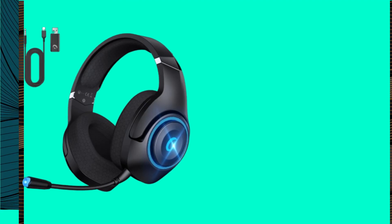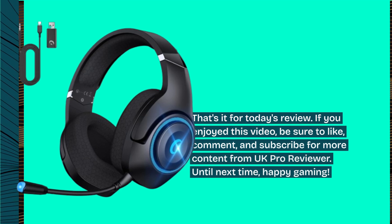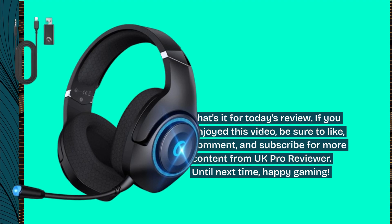That's it for today's review. If you enjoyed this video, be sure to like, comment, and subscribe for more content from UK Pro Reviewer. Until next time, happy gaming!